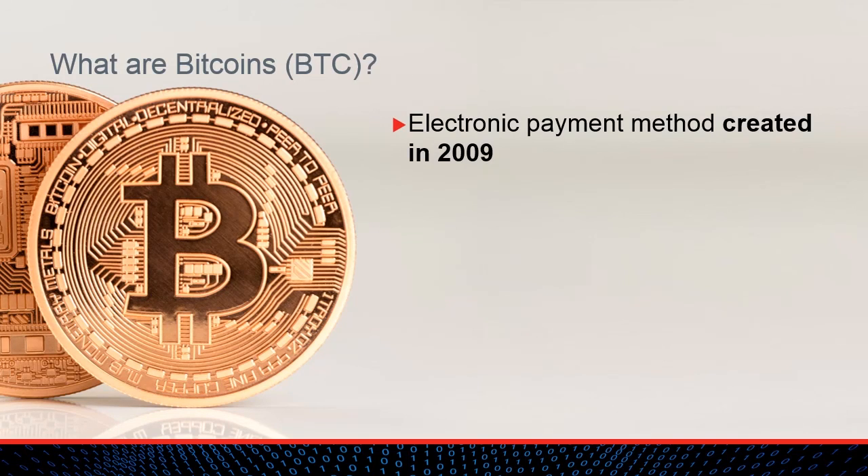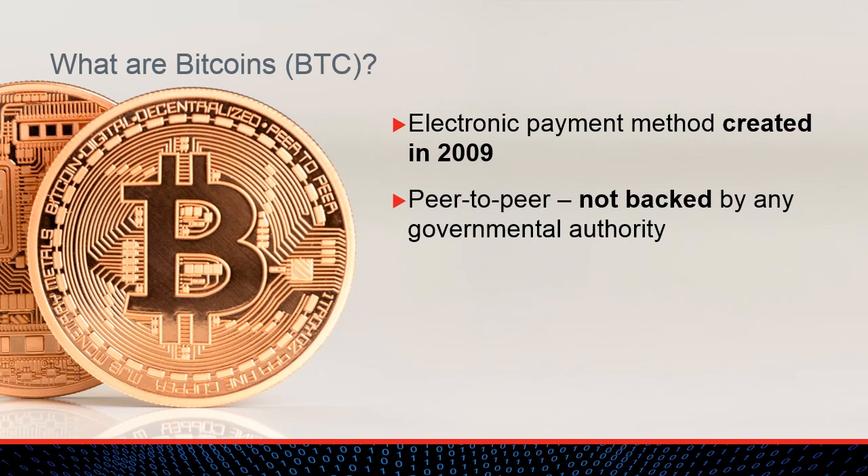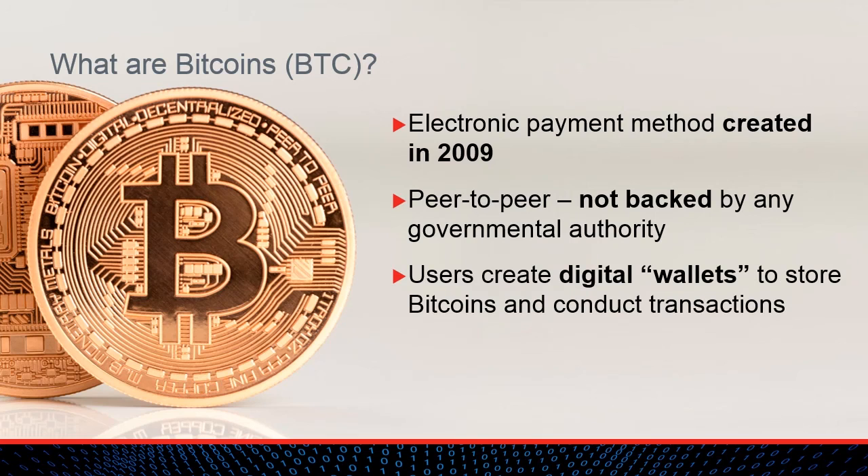Bitcoins are a method of electronic payment devised by an unknown individual in 2009. Unlike U.S. dollars and other familiar forms of currency, Bitcoins are not backed by any government — they are entirely a peer-to-peer payment method. In order to use Bitcoins, businesses or individuals create digital wallets. These wallets are used to store Bitcoins and track Bitcoin transactions, which can be conducted anonymously through the use of digital signatures. The ability to conduct anonymous financial transactions without any government oversight is the reason why Bitcoins have become the payment method of choice for criminals conducting ransomware attacks.